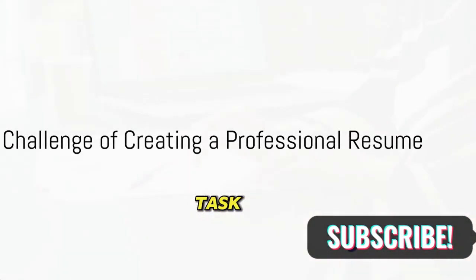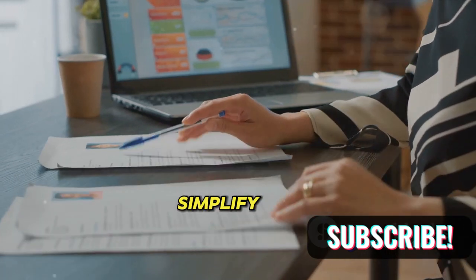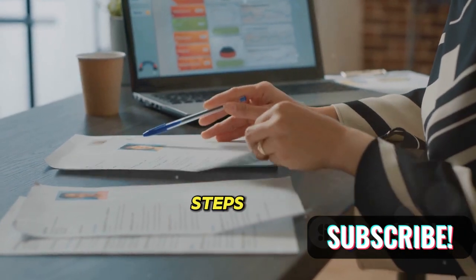Ever found yourself wrestling with the task of creating a professional resume? Worry not, for this guide is here to simplify the process into digestible steps.